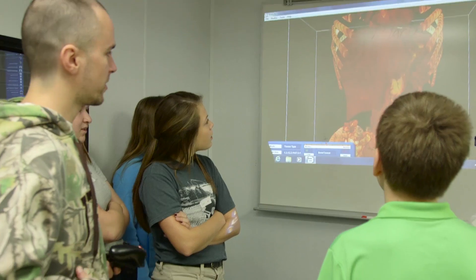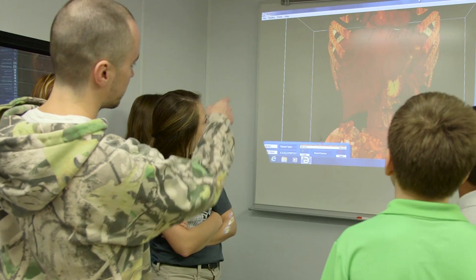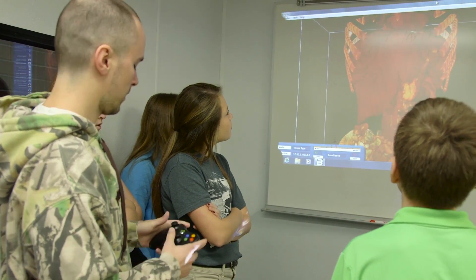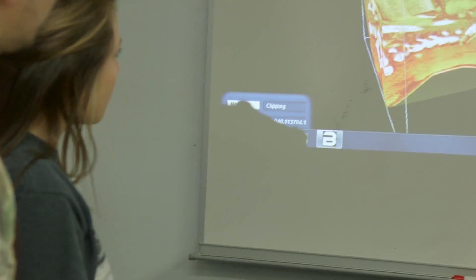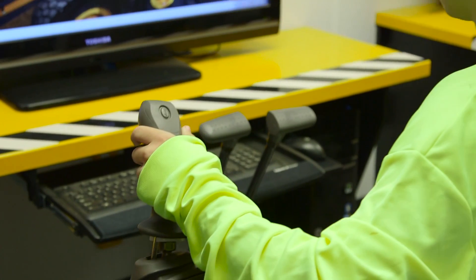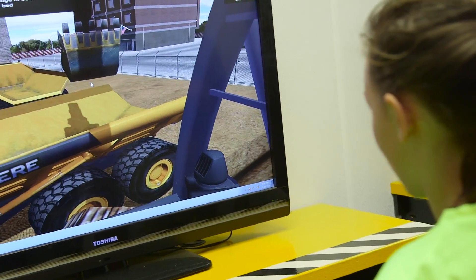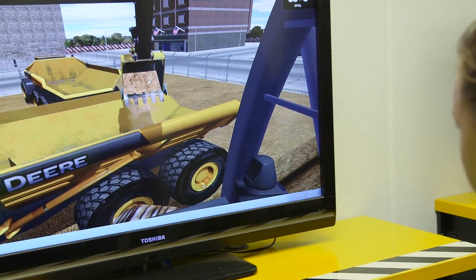And then they move to another station which is another virtual reality piece of equipment called BodyViz. It's kind of a great anatomy lesson where they can see bone structures and muscle tissue. And then they move to another station where they simulate driving construction equipment. They love it. Word spread at lunch time that they couldn't wait to get to science because they knew how much fun they were going to have.